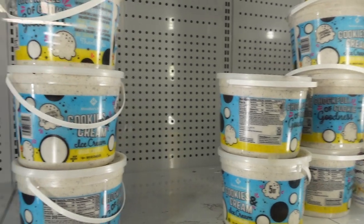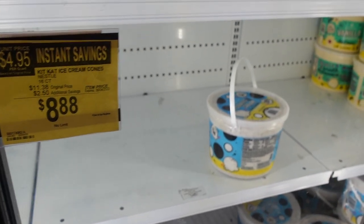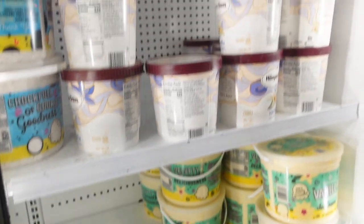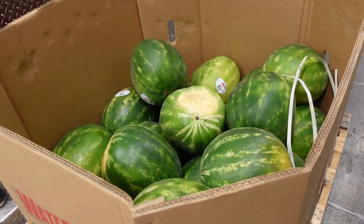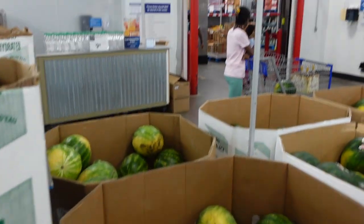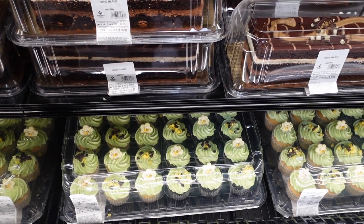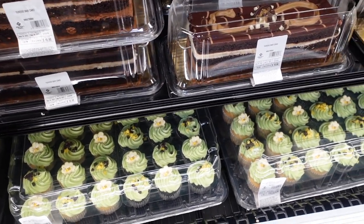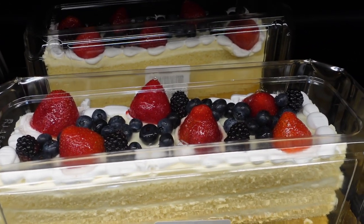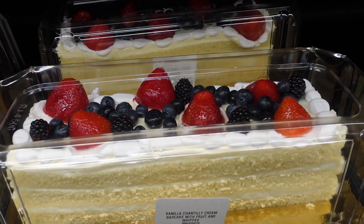Over here for $19.98 they have Oreo ice cream sandwiches and a giant cookies and cream ice cream. They had KitKat ice cream cones for $8.88 but those are gone. Cookies and cream popsicle for $6.68, and Häagen-Dazs for $12.98. Watermelons are back — $6.98. For summer treats: white and chocolate cupcakes with little bee decorations for $15.98 — perfect for summer desserts especially July 4th.